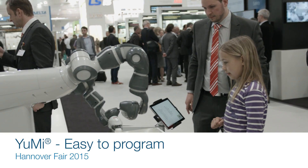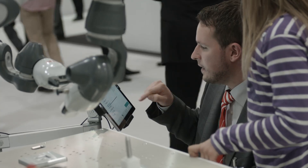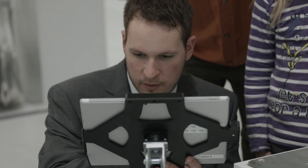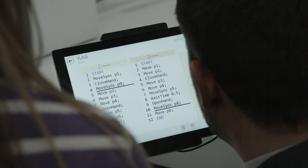Among the many things we're doing here at Hannover Fair 2015 with YuMi is showing people how to program this robot. It's a very special system of programming. I've got with me Katja Buttevek. She's been very instrumental in getting this thing ready for the show and teaching people how to program it. So maybe you could tell us a little bit about how we're programming this robot.